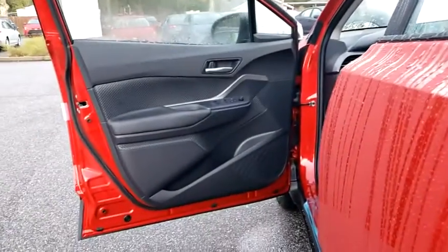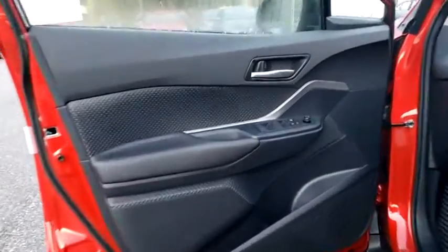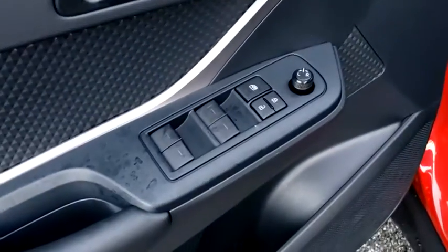Panic alarm, remote keyless entry, rear window wiper, cloth seats, front reading lamps, front bucket seats, driver vanity mirror, tilt steering wheel, passenger vanity mirror.